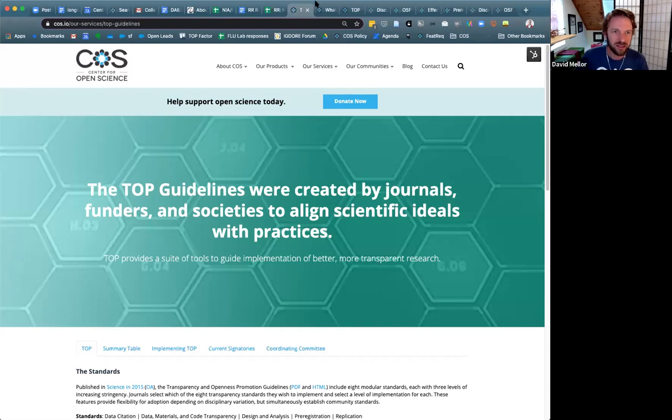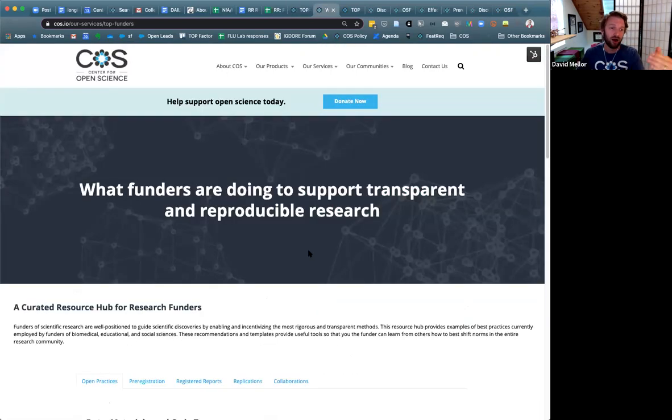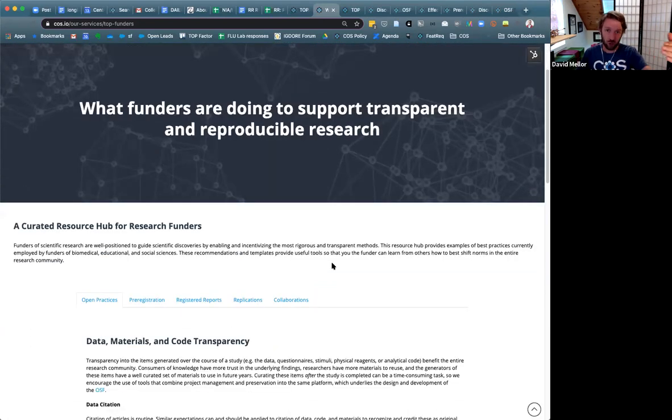The TOP guidelines provide specific recommendations for funders and publishers to give instructions to their funded or published work — for authors to describe steps that should be taken to share data, to pre-register the work, or give recommendations on how work should be replicated. These were published in 2015, and for the past several years we've been supporting institutions, funders, and publishers with implementation of these practices. They're widely endorsed in the publishing and funding community.